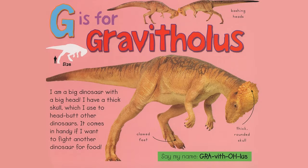G is for Gravatholus. I am a big dinosaur with a big head. I have a thick skull which I use to headbutt other dinosaurs. It comes in handy if I want to fight another dinosaur for food. Bashing heads. Clawed feet. Thick rounded skull. Say my name, Gravatholus.